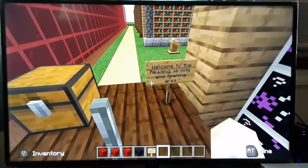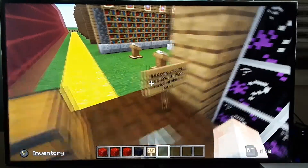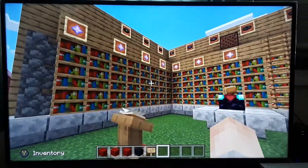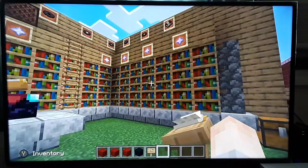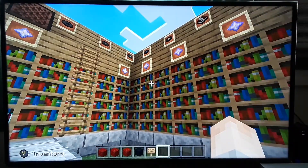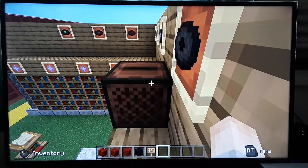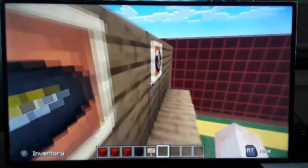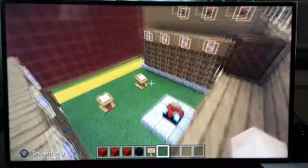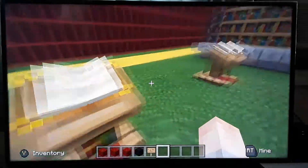Now we're at the reading, writing, and spelling area. I added this in yesterday - he hasn't seen it yet. It's just a little library section. The point was just for it to be something to look at - he can come in here and play music in the jukebox. If he comes over here, this book has a little activity for him to do in it, and there are some books here if he wants to write anything down.